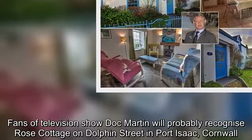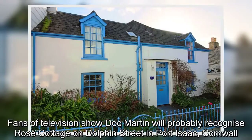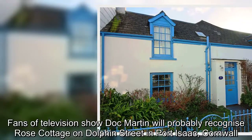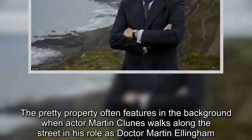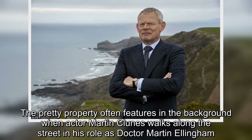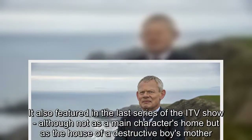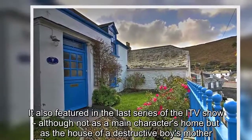Fans of television show Doc Martin will probably recognize Rose Cottage on Dolphin Street in Port Isaac, Cornwall. The pretty property often features in the background when actor Martin Clunes walks along the street in his role as Dr Martin Ellingham. It also featured in the last series of the ITV show, although not as a main character's home, but as the house of a destructive boy's mother.